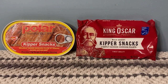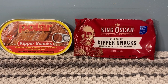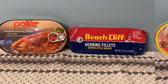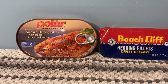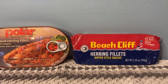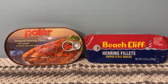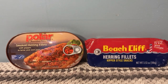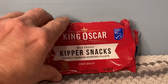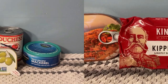The next two types are kipper snacks and herring. Kipper snacks are actually herring, also sometimes called kipper-style snacks. Both are very healthy and very tasty.